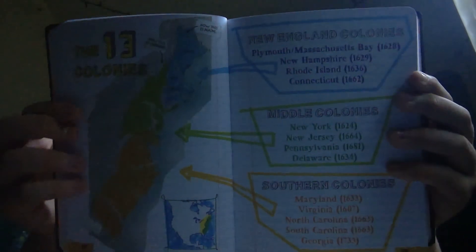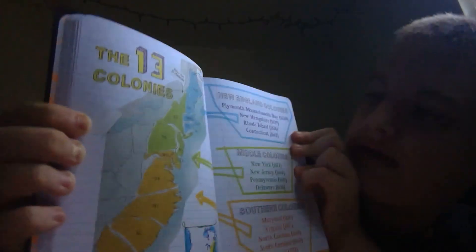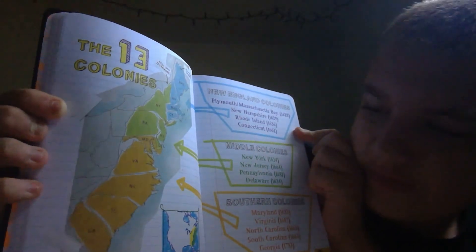Let me show you the 13 colonies. The blue one is the New England colonies, the green one is the middle colonies, and the orange one is the southern colonies.